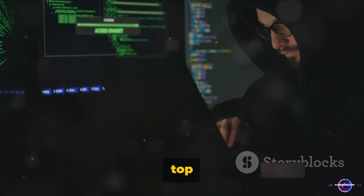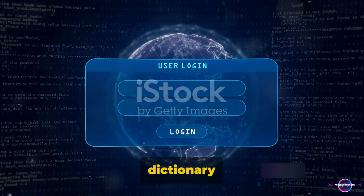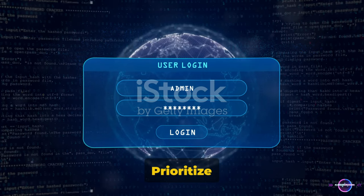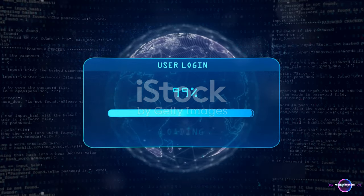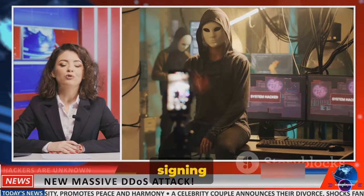So there you have it — the top five password-cracking techniques used by hackers: dictionary attacks, brute force, phishing, rainbow table attacks, and keylogging. Prioritize strong, unique passwords and cautious online behavior. Stay safe online, folks. This is Alessandro El-Sharkawi signing off.